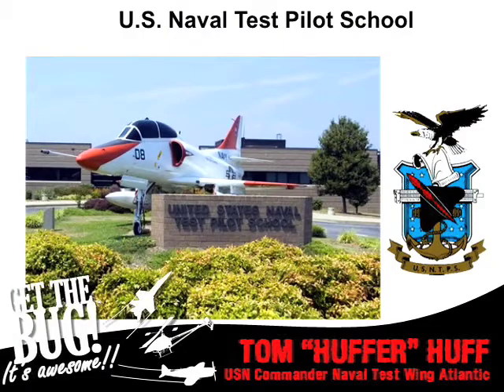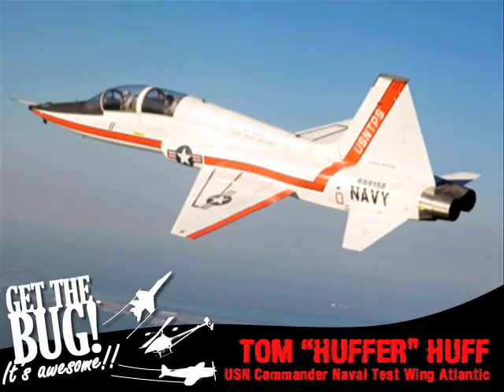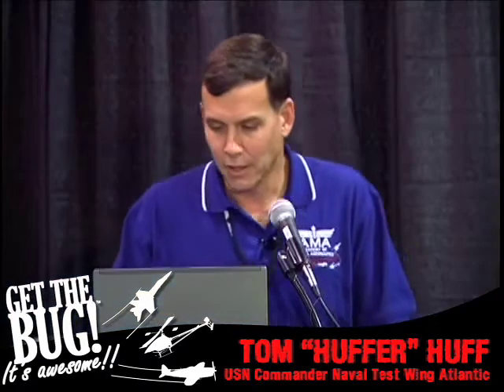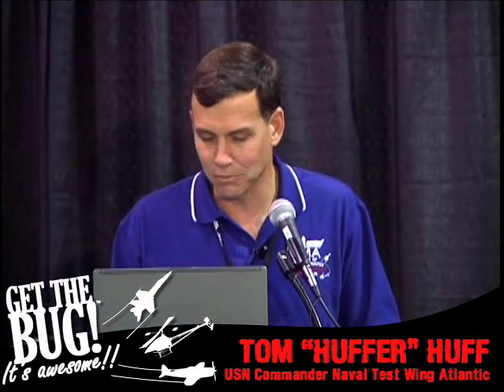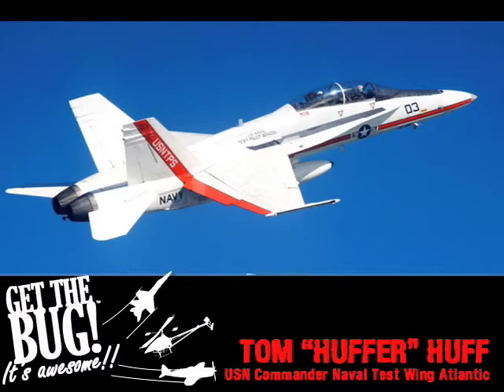The Test Pilot School is near and dear to my heart because I used to be the commanding officer. We fly 13 different types of airplanes there. We have fixed-wing, rotary wing, and systems curricula. For the fixed-wing guys, they fly the T-38 — arguably the sexiest airplane on the planet, a 1960s vintage airplane designed by engineers with slide rules, still with fantastic lines. The T-6 Texan will be the mainstay of naval aviation training in the near future, and our older F-18Bs have now been replaced with the F-18F Super Hornet.